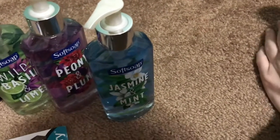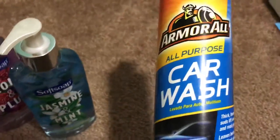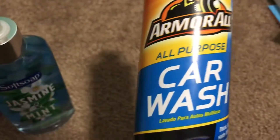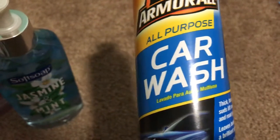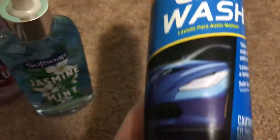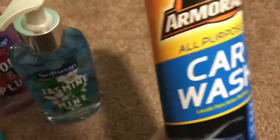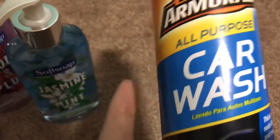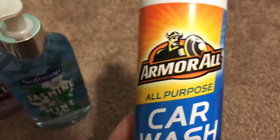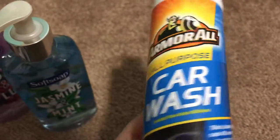I've also seen several people haul this — it's the Armor All all-purpose car wash, 10 fluid ounces. It's a pretty nice bottle you can use several times to wash your car. I decided to pick it up since summer's coming up and it's good weather to get your car washed.